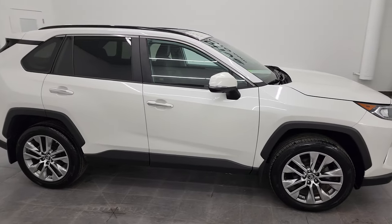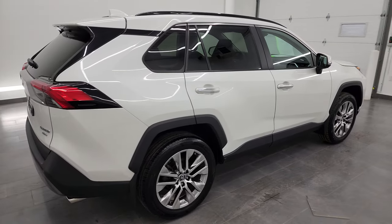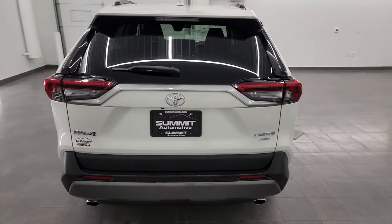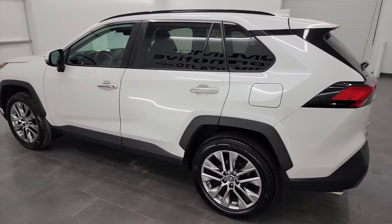Hey, this is Brett and this 2019 Toyota RAV4 Limited is stock number 13617Z. I am here at Summit Automotive in Fond du Lac, Wisconsin, your new and used SUV headquarters.